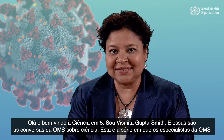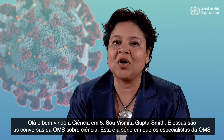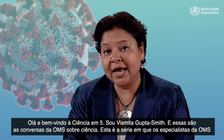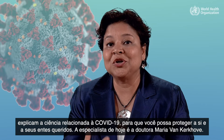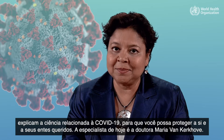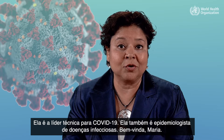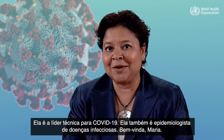Hello and welcome to Science in 5. I'm Vismitha Gupta-Smith and this is WHO's Conversations in Science — the series where WHO experts explain the science related to COVID-19 so you can protect yourself and your loved ones. Today's expert is Dr. Maria van Kerkhove, technical lead for COVID-19 and an infectious disease epidemiologist.